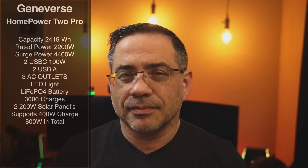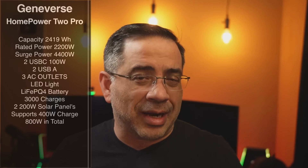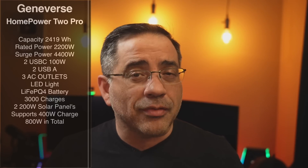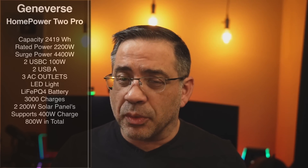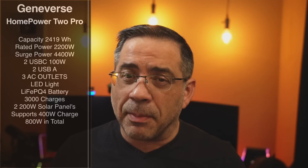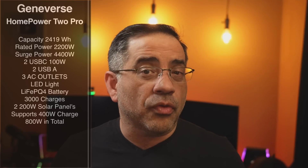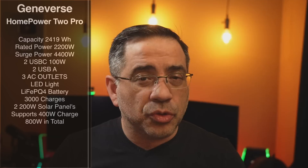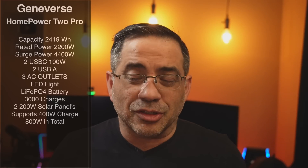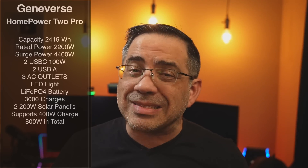Let's talk about the specs. This is the Home Power Pro 2 and it has a capacity of 2,419 watt-hours. They do have a smaller Home Power 1 Pro, but I really like the capacity of this one. It's rated at 2,200 watts with a surge power of 4,400 watts. It has two USB-Cs at 100 watts each, supports Qualcomm fast charging, and also has two USB-A ports.